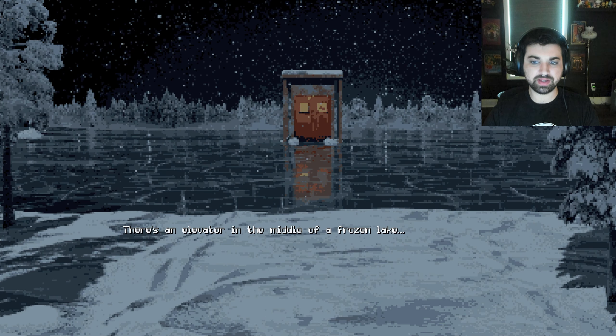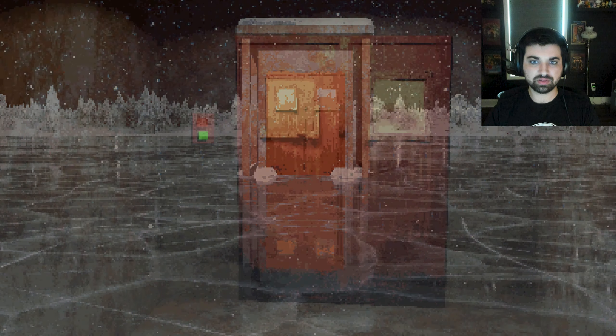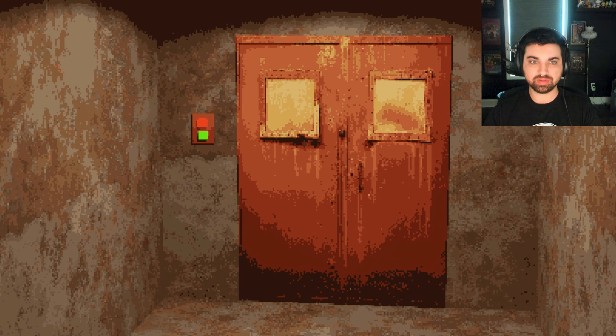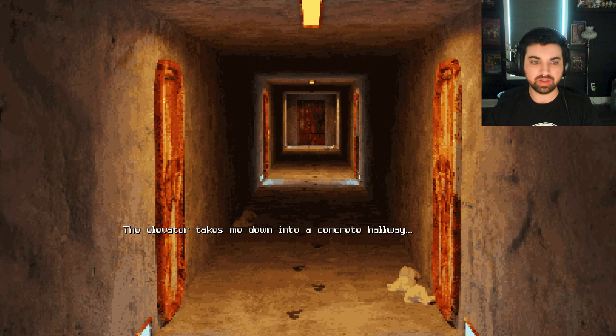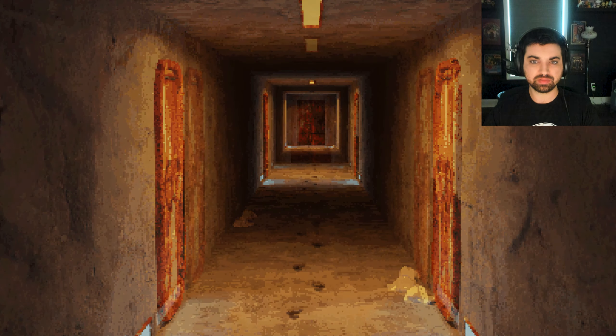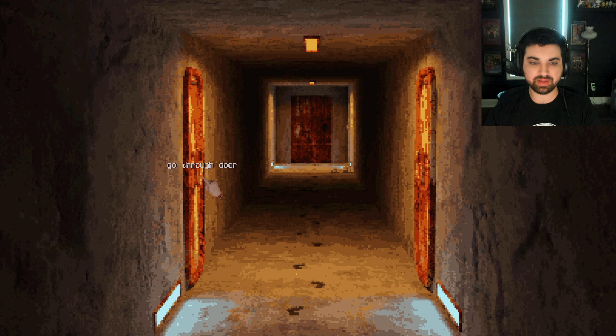There's an elevator in the middle of a frozen lake. Do you use the elevator? Yes, I walk into the elevator. Let's push the button. The elevator takes me down to a concrete hallway. The footprints continue to a door at the far end. Let's use that. Looks like it needs something. Curved door with no handle, so there must be something that we missed.